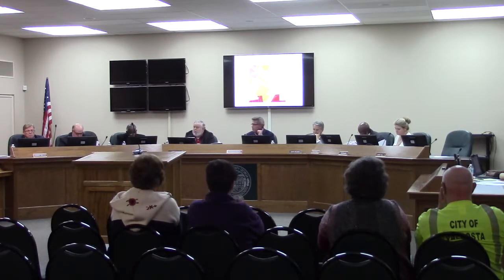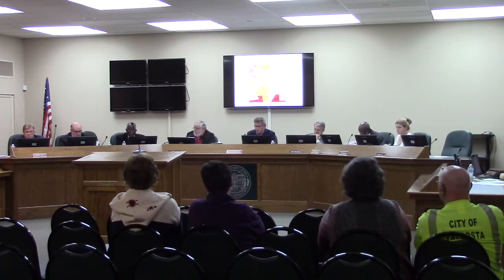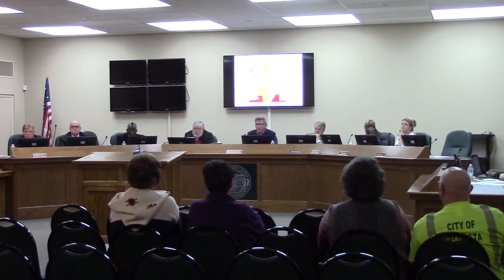Any questions for staff? There being none, anyone here this evening wishing to speak in favor of this request at this time? Anyone wishing to speak against this request at this time? There being none.